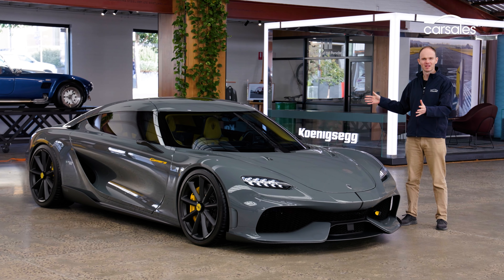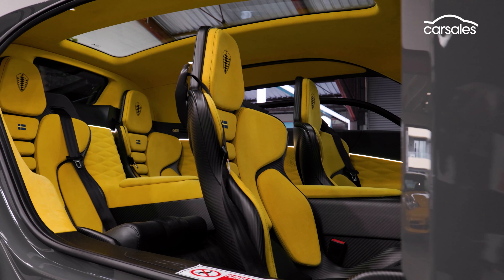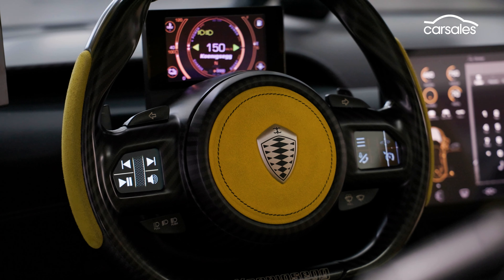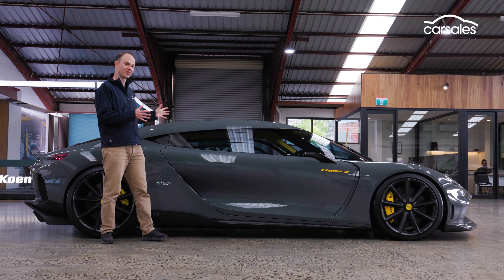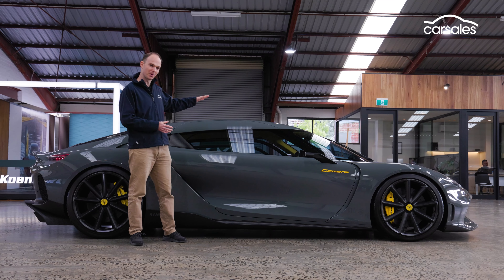It has no gearbox. I know you think I'm making all this up, but I am deadly serious. It can also seat four adults and travel up to 50 kilometres on electricity alone. It's a pretty cool looking thing — a pillarless two-door four-seater that stands less than 1.3 metres high.